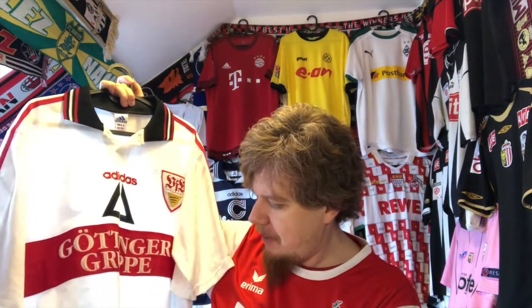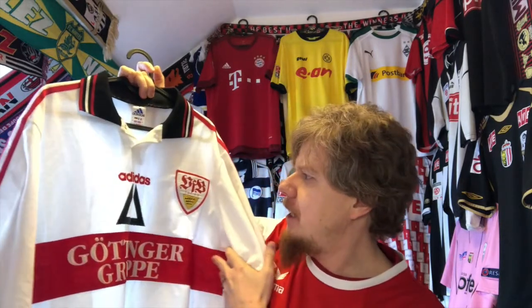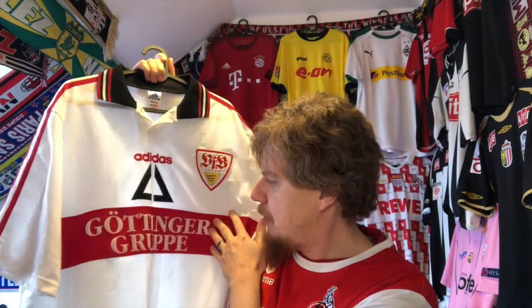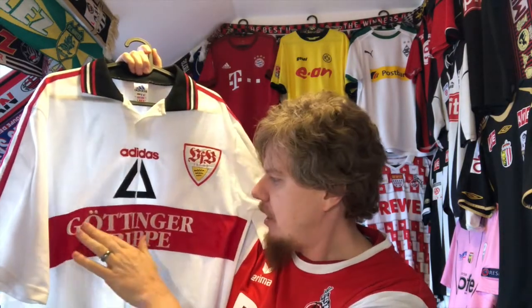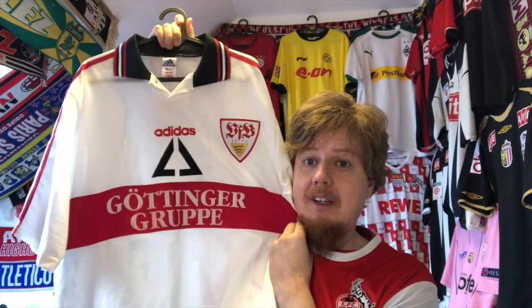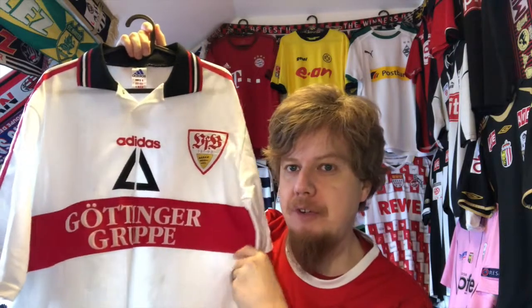The first time I saw it, it was a little bit weird because it was the first time I didn't see it with the classic Südmilch sponsor. But immediately I had to say this looked quite nice — you have the new sponsor, which I think is an insurance company, the Göttinger Gruppe, in the red chest band that is so typical for Stuttgart, and then the logo above.